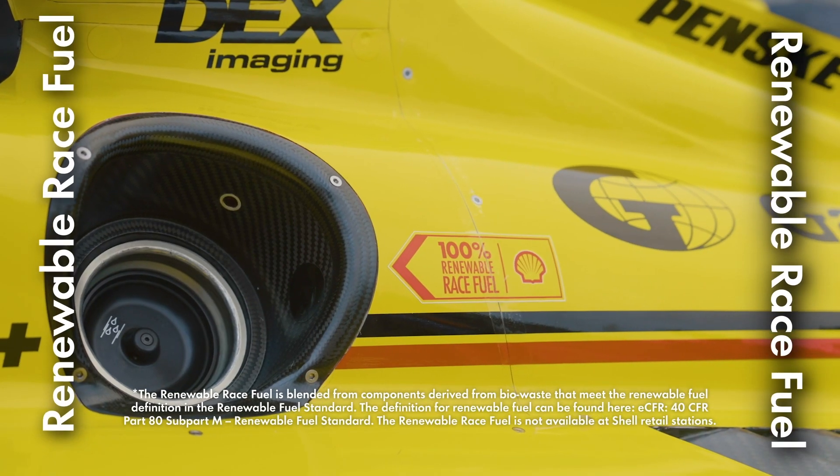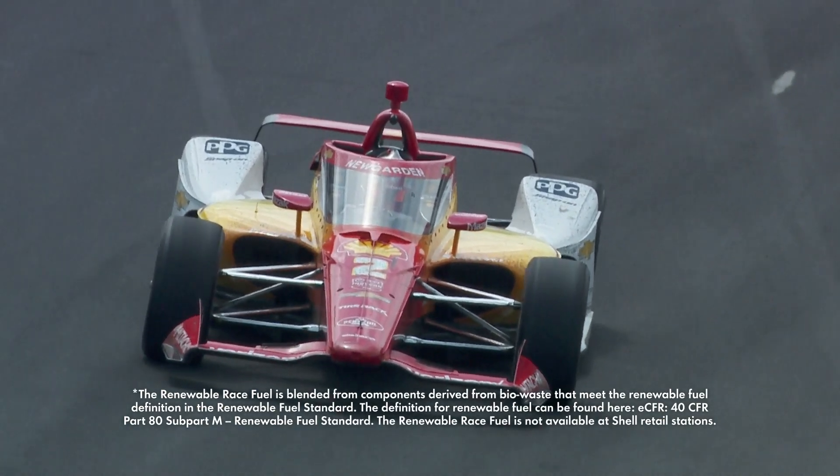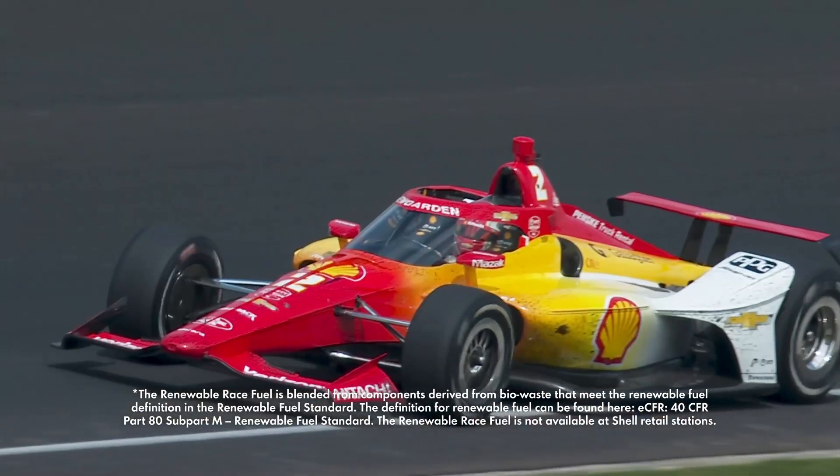Now we're running renewable race fuel, so that's the other big change coming from last year. Everybody in the field in IndyCar is running renewable race fuel, and we didn't lose any performance. I thought that was an impressive feat, especially when they're running 230-plus miles per hour.